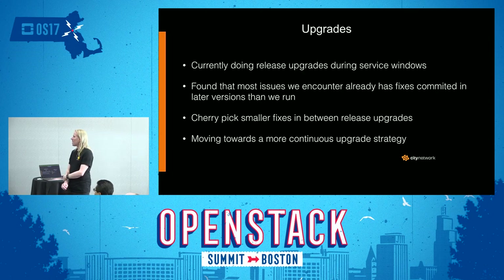When it comes to upgrades, we are currently doing release upgrades during service windows that allow some downtime, but we are trying to do them without downtime. We have found that most issues we encounter between upgrades already have fixes committed in later versions. So we cherry-pick smaller fixes and get those in between release upgrades. We are moving towards a more continuous upgrade strategy to be able to meet these requirements better.